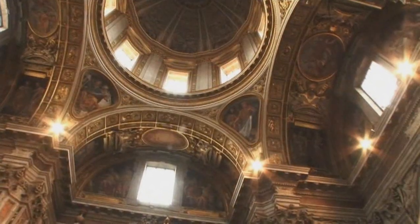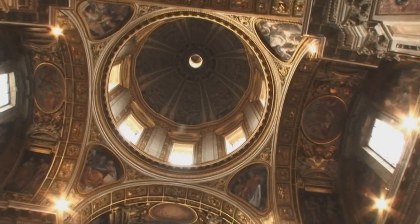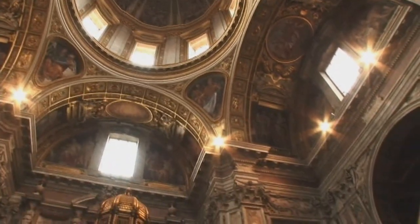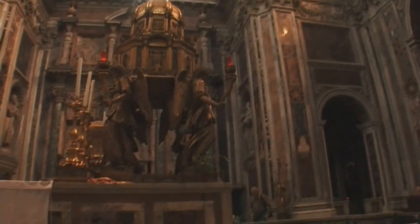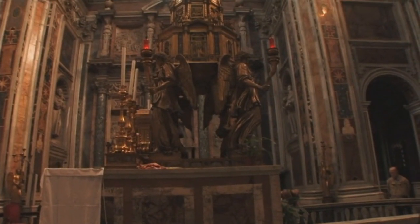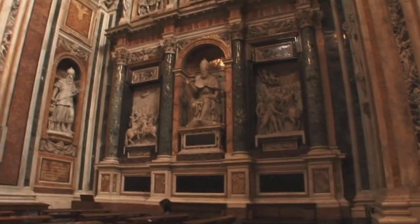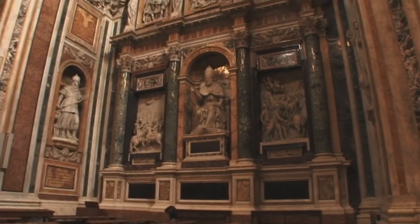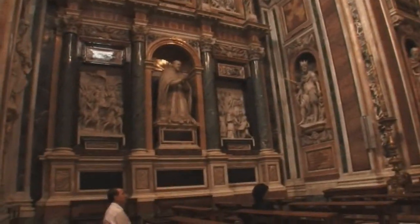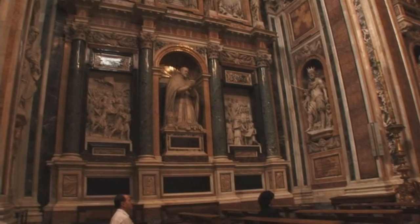A curiosity: the marble you see here is recycled marble coming from pagan ancient buildings. At the center of this chapel is the high altar of the Blessed Sacrament, dating from 1599 — in point of fact a miniature representation of the chapel itself, supported by four angels, one on each corner.